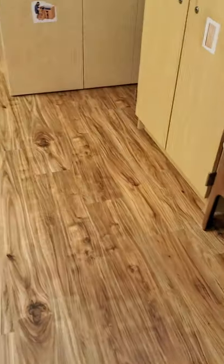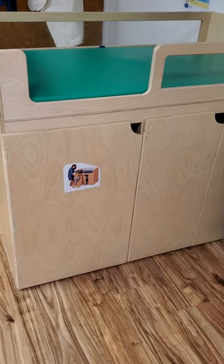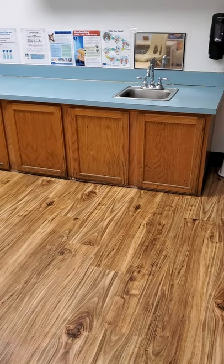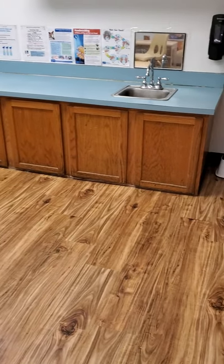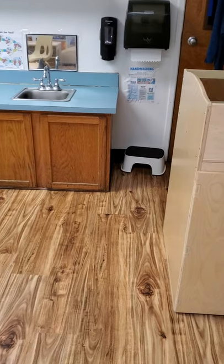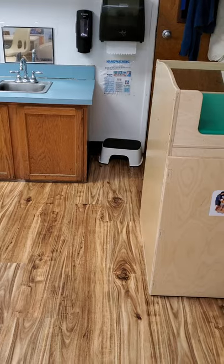This is our changing area. When you need to change your pull-up or your diaper, this is the place where we will go. That is the sink where we will wash our hands, and it has a mirror and posters that show you exactly how to wash your hands. There's a paper towel holder right there and a stool in case you can't reach.